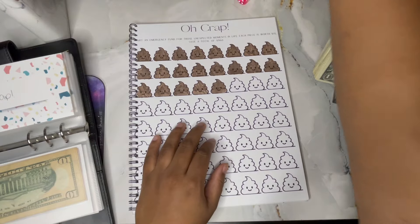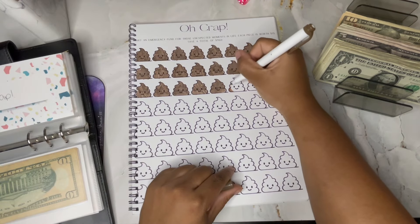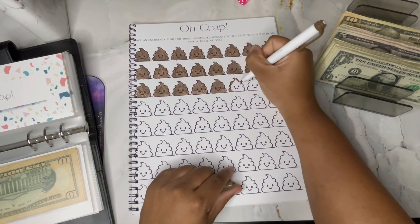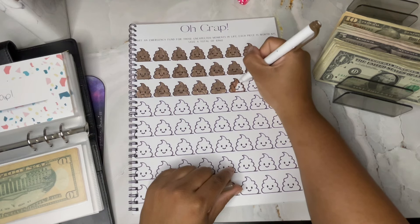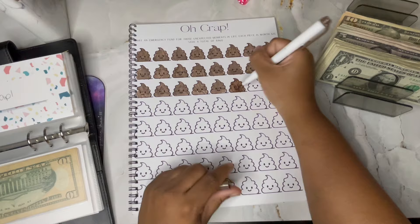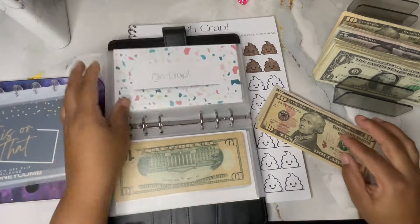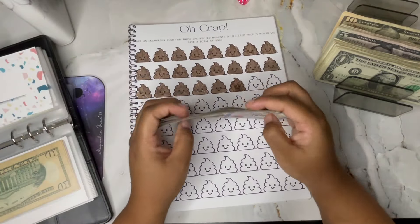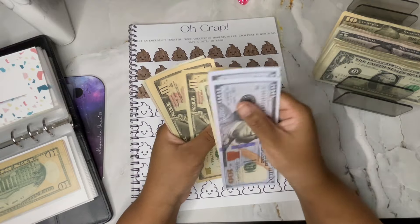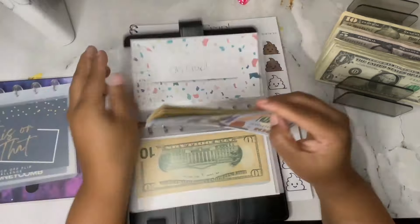This challenge is going to partially fund my emergency fund. Each piece is worth $10 and the total after completing this challenge will be $960. There are other challenges in this book but I'm prioritizing certain ones and also doing challenges from other shops - I want to spread the love. In here we now have $330.